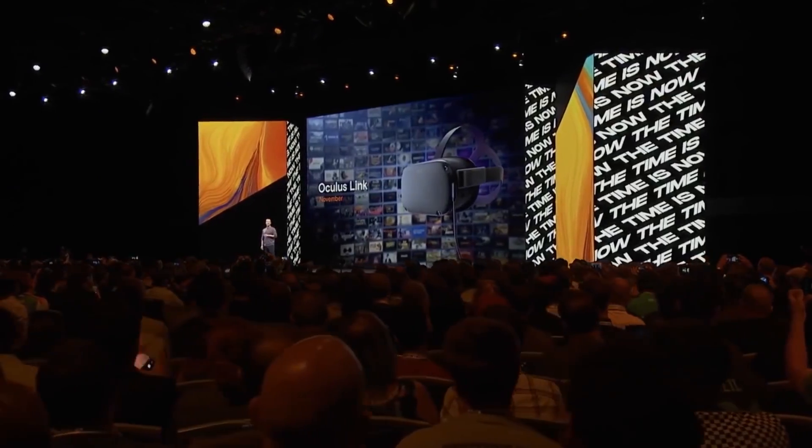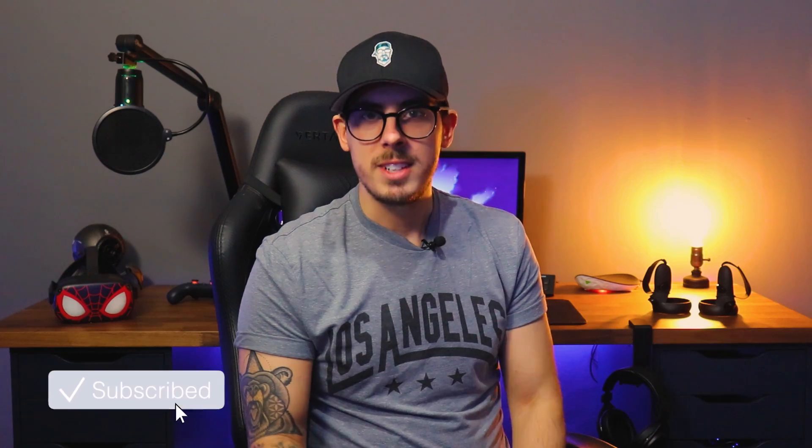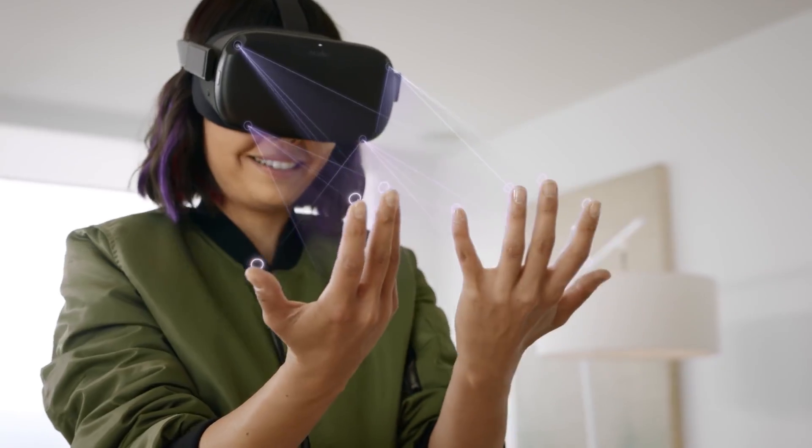Out of nowhere, and not long after update 11.0 which gave us access to the Oculus Link, came a special Christmas surprise in the form of update 12.0 — depending on where you're from. Now update 12.0 contains some improvements and some new features, but the biggest one we need to talk about first is hand tracking.